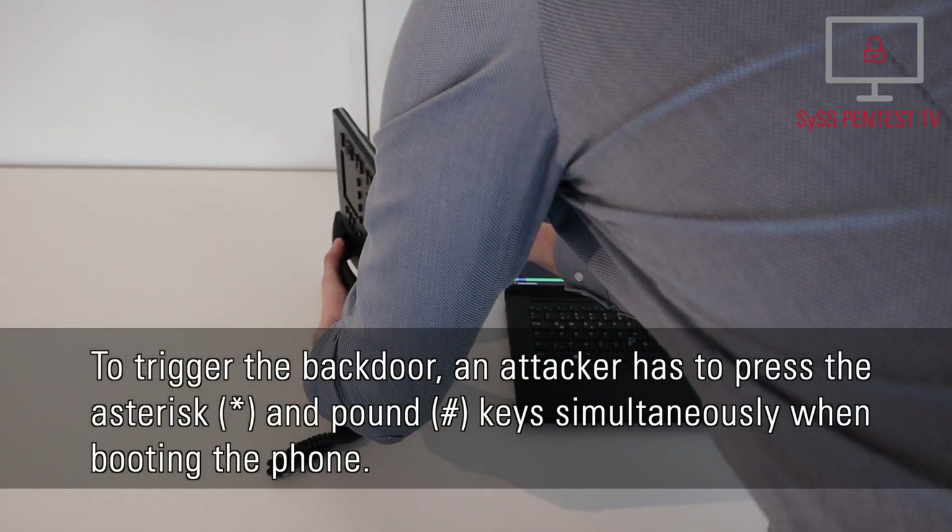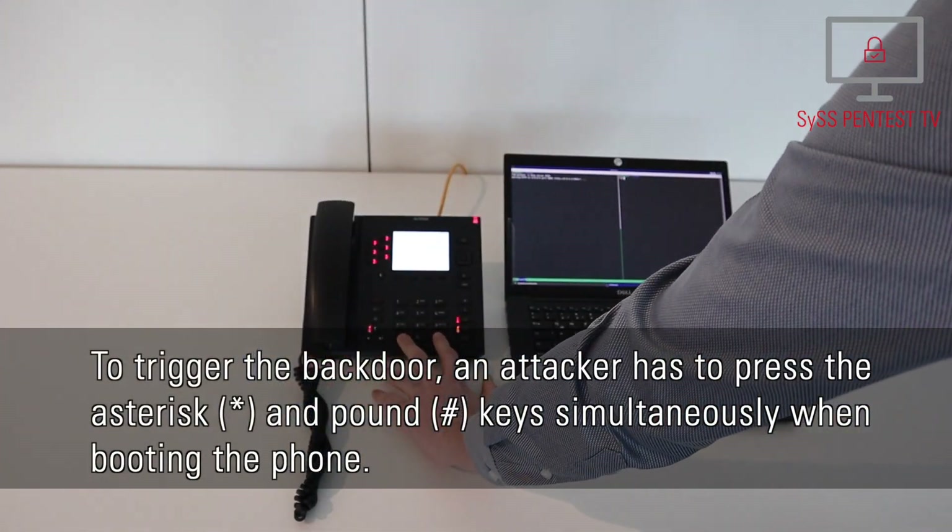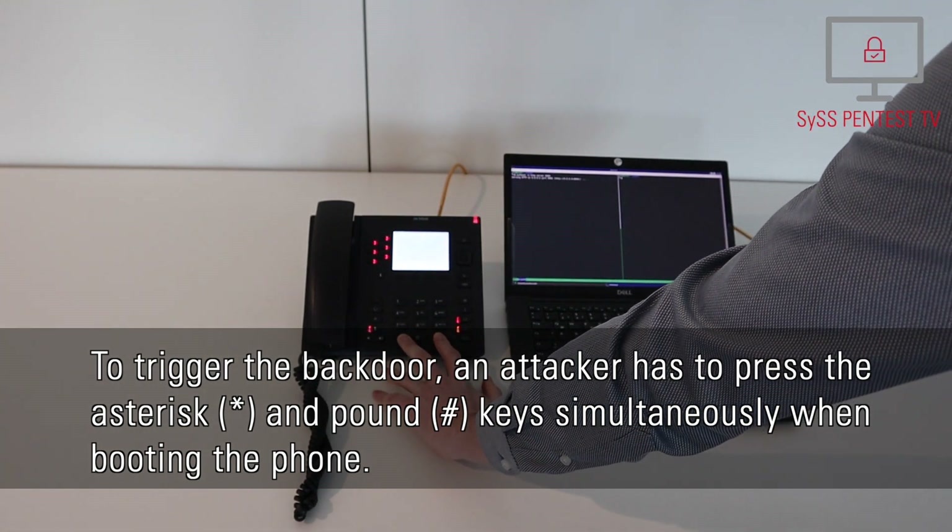To trigger the backdoor, an attacker has to press the asterisk and pound keys simultaneously when booting the phone.